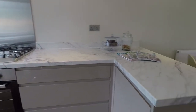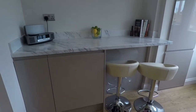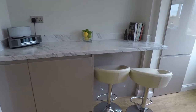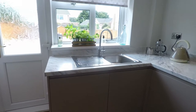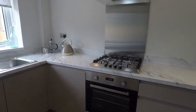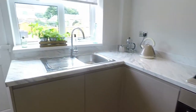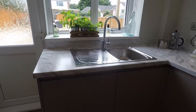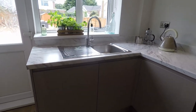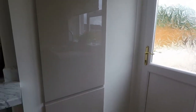There are grey gloss units, and you have an integrated fridge and an integrated freezer on this side. You've also got the benefit of a breakfast bar, an extractor, gas hob and oven. You do also have points behind here for plumbing should you wish to put in a washing machine or dishwasher, and there's storage in the form of a larder cupboard.